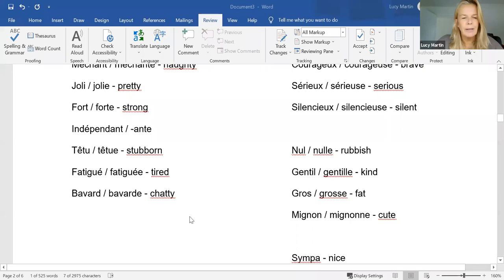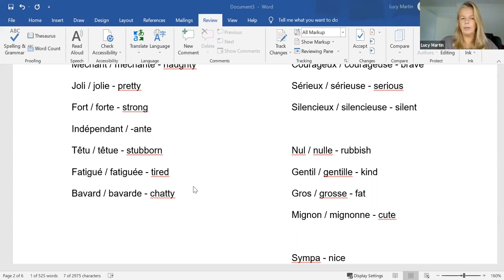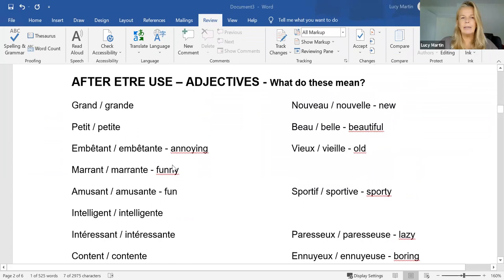'Fatigué' — most of you will know. And 'bavard' — chatty — from the verb 'bavarder'. So if you have a look at all of these, they all just take an E for the feminine.